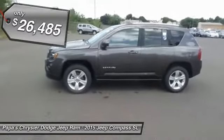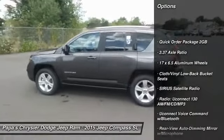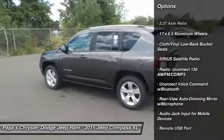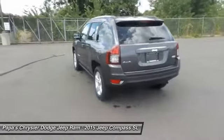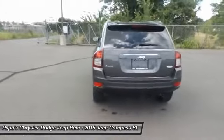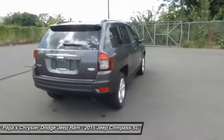Here are some of this vehicle's great options: traction control, remote engine start, dual airbags, front air conditioning, power steering, four-wheel disc brakes, center armrest, electronic stability control, CD player, heated front seats.